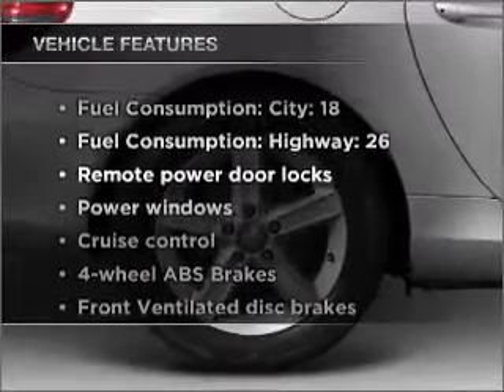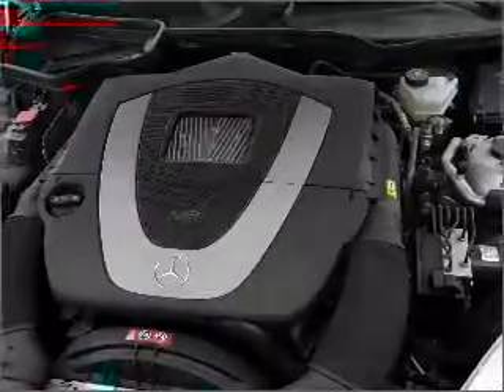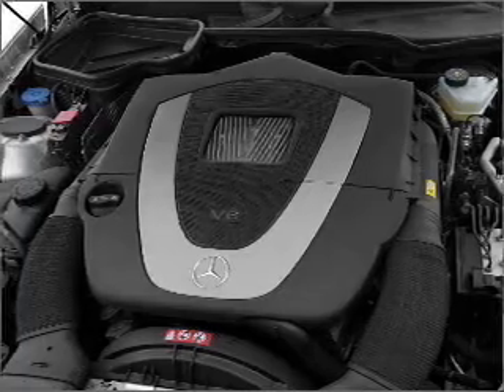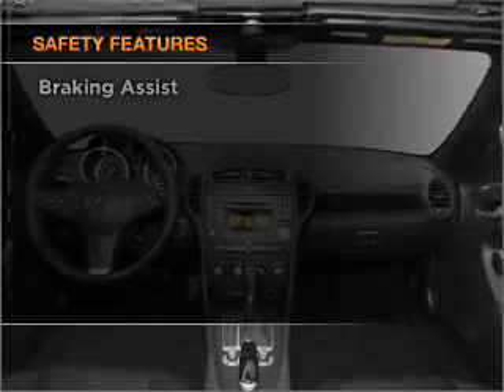Plus enjoy these notable features included in this ride: air conditioning, power door locks, power windows, power steering, cruise control, power mirrors, an alarm system, and an AM/FM stereo with CD player.